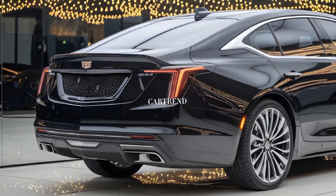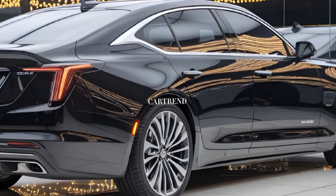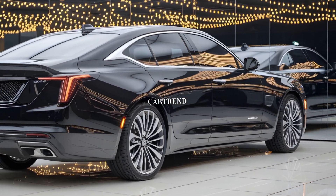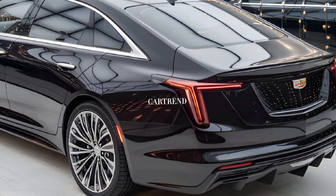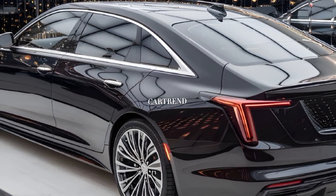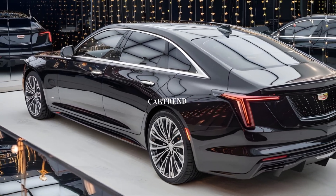Safety remains a top priority, with Cadillac equipping the CT4 with a suite of advanced driver assistance features. These include automatic emergency braking, lane-keeping assist, adaptive cruise control, and a surround-view camera system.